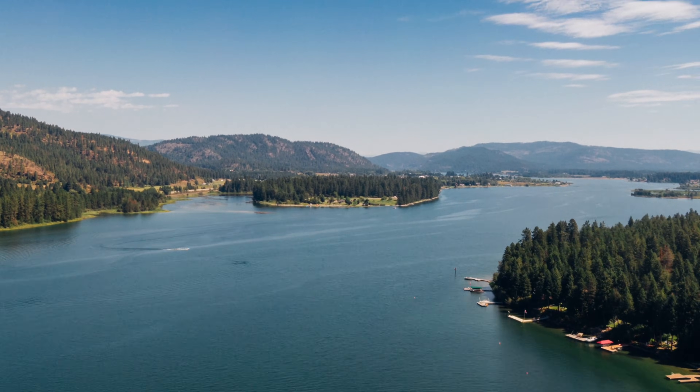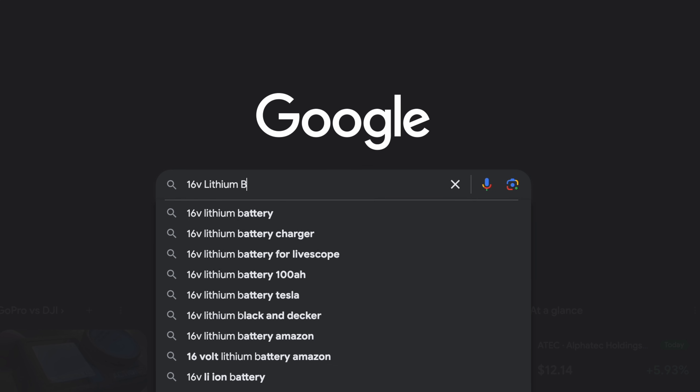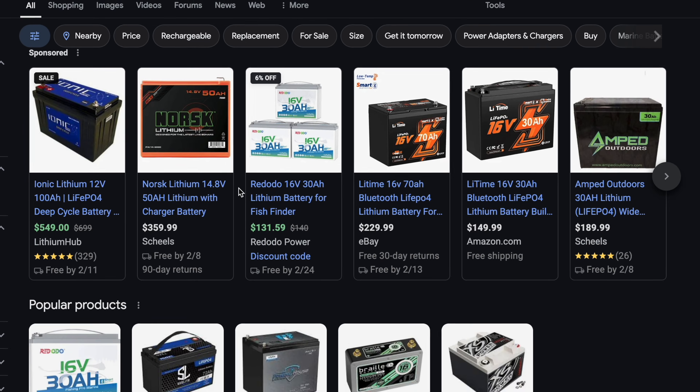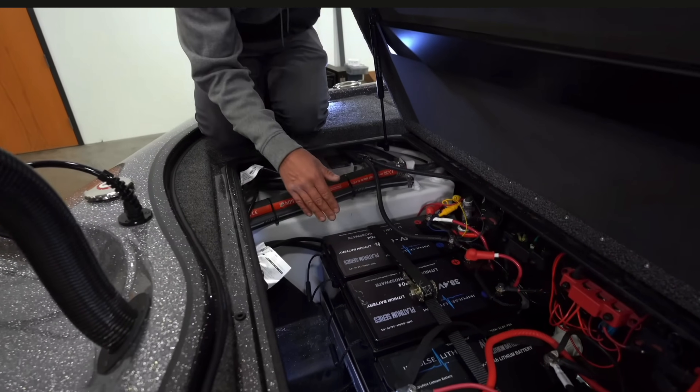16-volt lithium batteries are kind of the new thing. There's been a couple of brands out there that have had them for a while, and there's some new entrants to that 16-volt space. You'll see them installed in professionals' boats for the upcoming season, but that's not what you need. So what exactly is a 16-volt battery? They're essentially adding another string to the battery pack — so instead of having four 3.2-volt cells, they've got another one, bringing it up to a 16-volt battery.